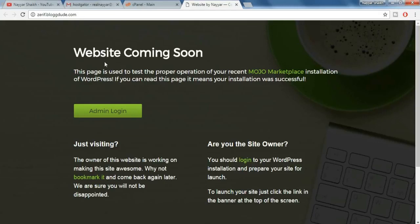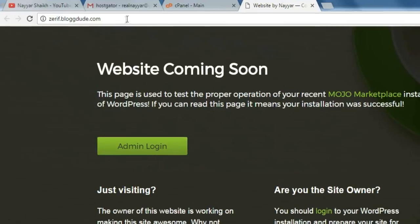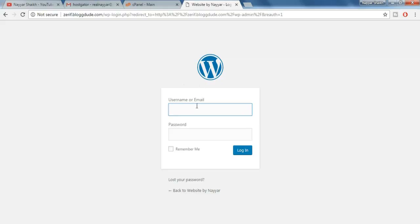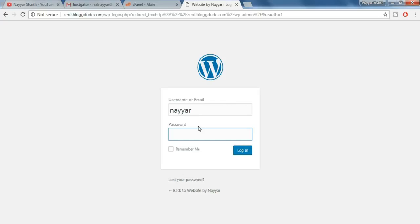Once you do so, you might see a 'Website Coming Soon' page, or sometimes you might see a 404 error page — just wait for some time and everything will be fine. Once you see the 'Website Coming Soon' page, go to your URL bar and after your domain name put in '/wp-admin' and press enter. Now copy your username and your password and paste them over here.